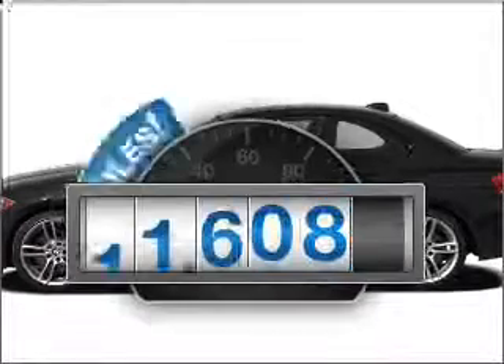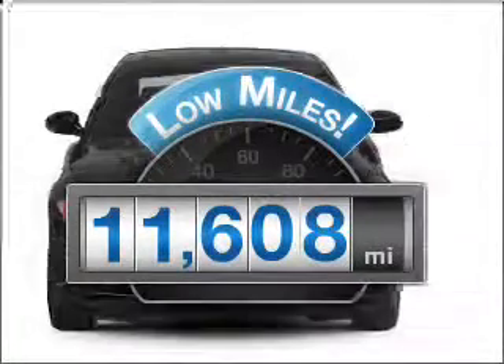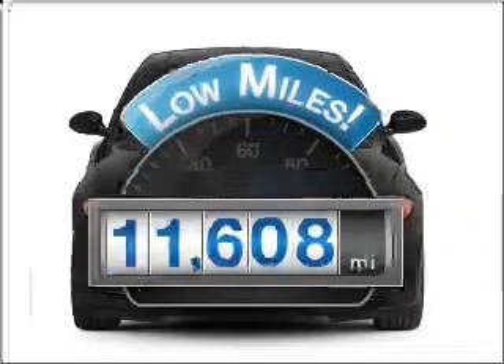Introducing the 2010 BMW 1 Series — everything you need under one roof with this great vehicle. Why worry about high mileage? Choosing a ride with lower mileage is the right choice for your busy life.